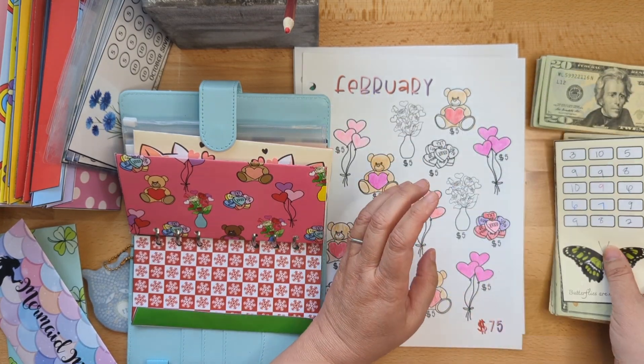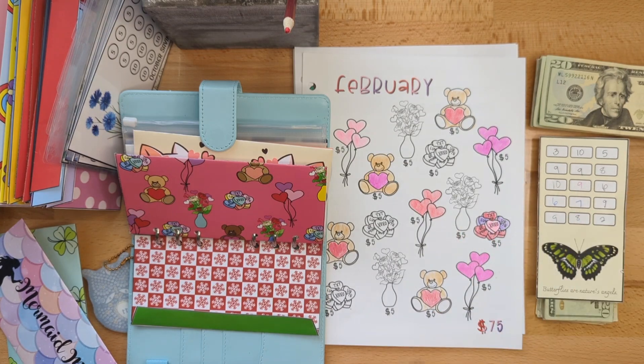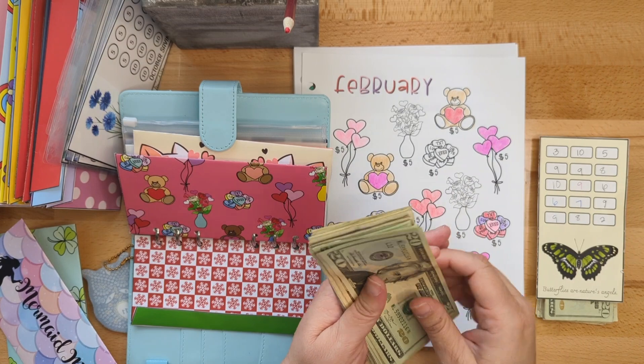So this mini savings challenge was a stepping stone to achieving a bigger goal, and I am happy to say that we are going to add that to that bigger goal. The February challenge needs $30.